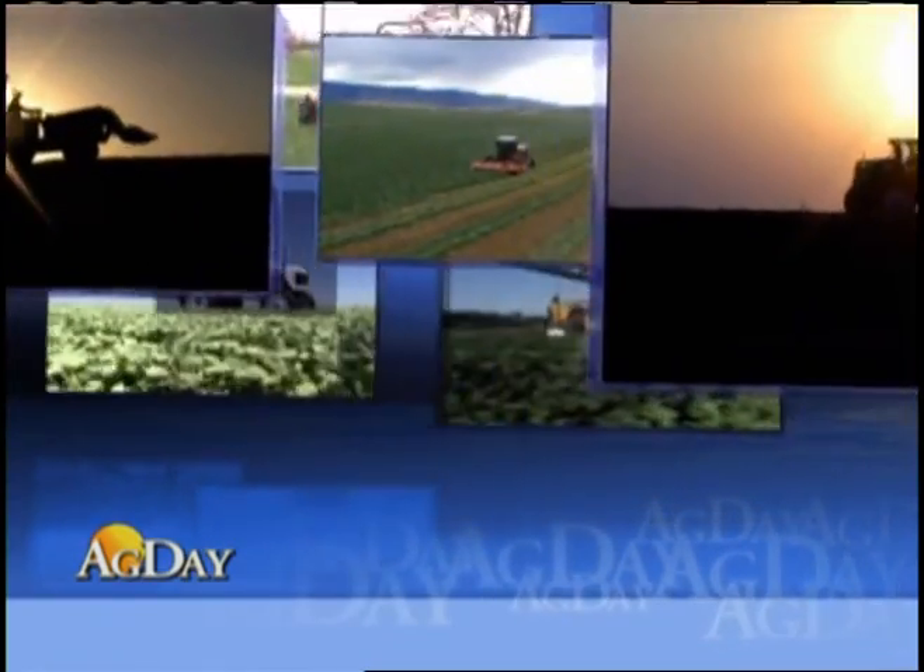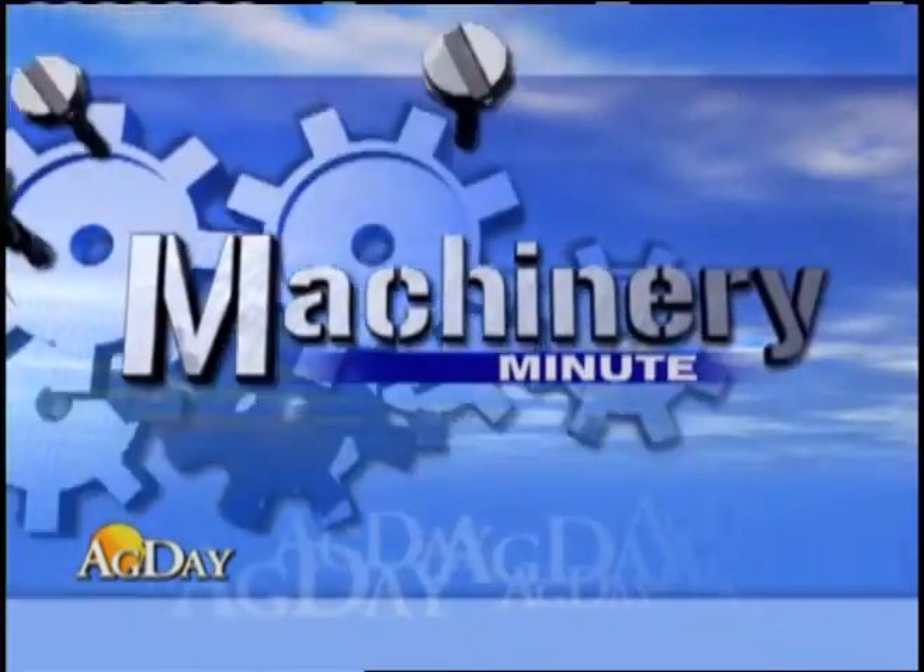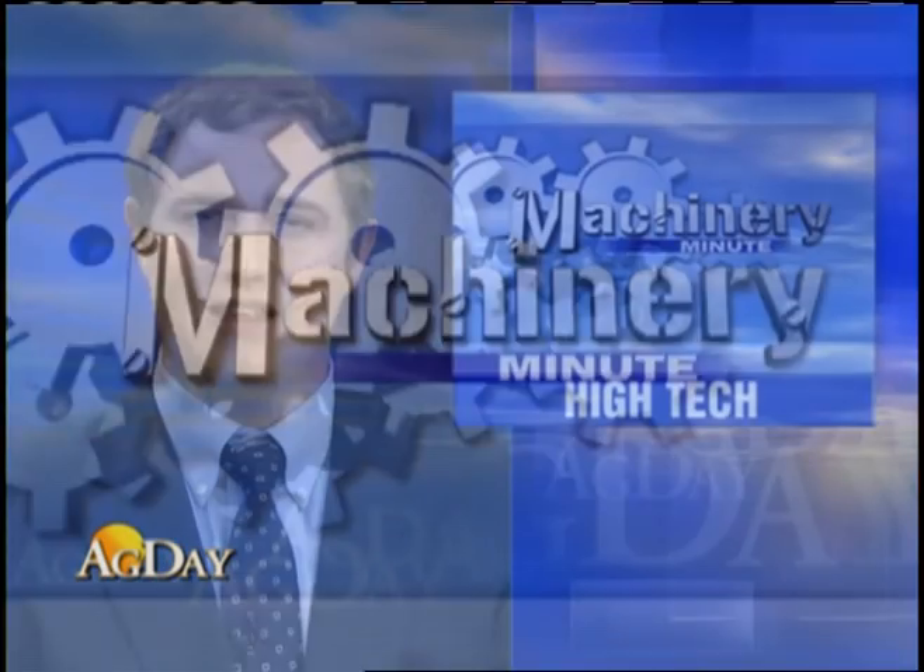In Machinery Minute, precision ag is all the buzz, but truth be told, not as many farmers are utilizing these high-tech tools as one might expect.